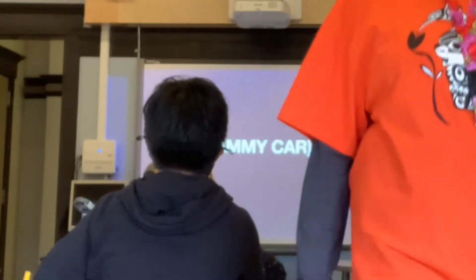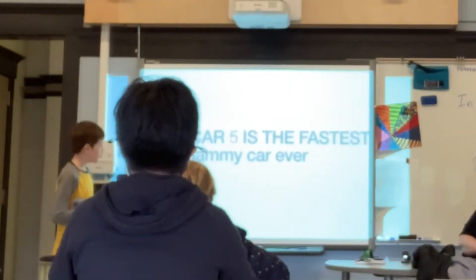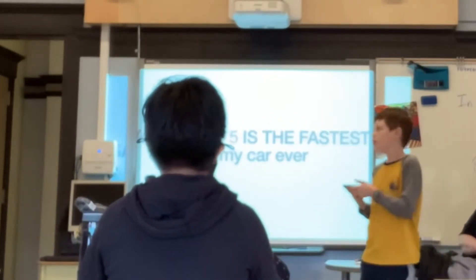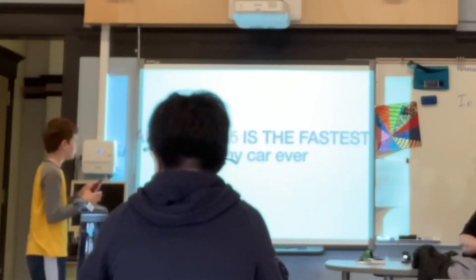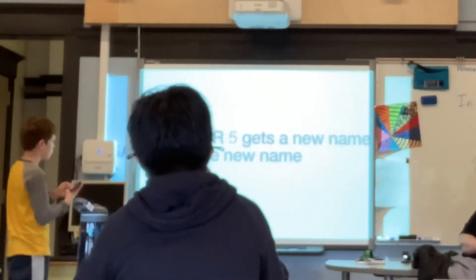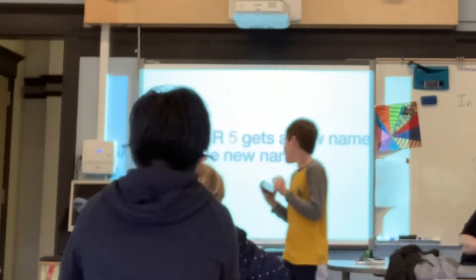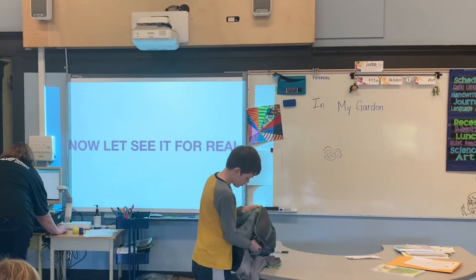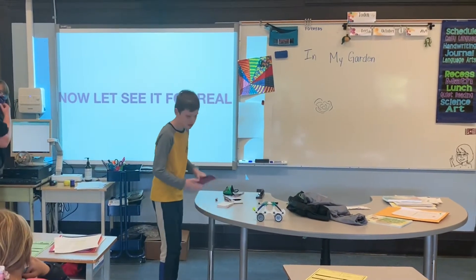Now we're going to move on to Sammy. Welcome to the Sammy Car event. We have the next Sammy Car — Sammy Car 5 — which is the fastest Sammy Car ever. It's one of the best Sammy Cars ever produced. We have been doing 5 Sammy Cars; it's been tough work. Here is the Sammy Car 5, hidden in this coat.